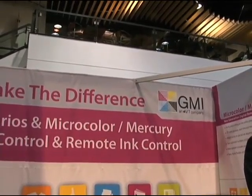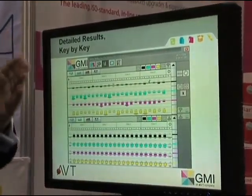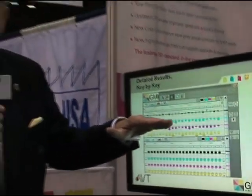This is Ray Prince again for American Printer TV. I write for the magazine and a Tech Tips column, and I'd like to share a number of ideas with you. I've talked in the past about closed-loop color control on web offset presses. At the AVT booth — a company based in Israel that acquired GMI, based out of California — they put the two technologies together. One of the classic GMI technologies has been ColorQuick, which allows you on a web offset press, be it heat set or non-heat set, to scan the color bar while the press is running and control density plus or minus the tolerance that you select.